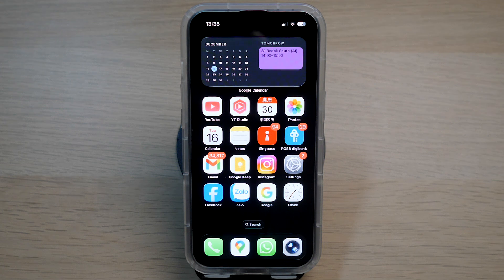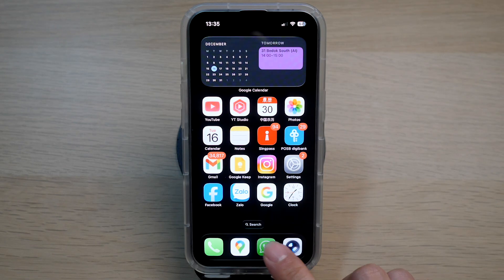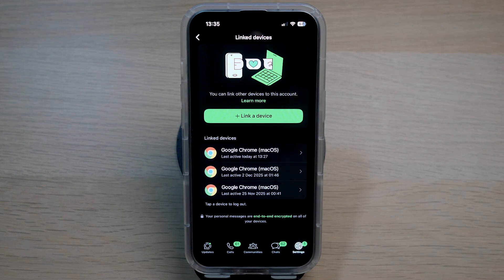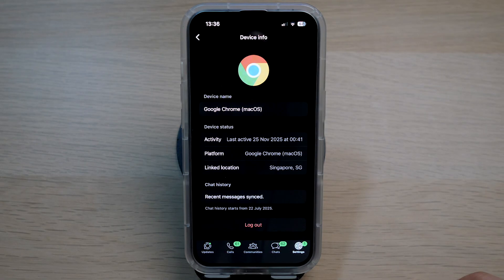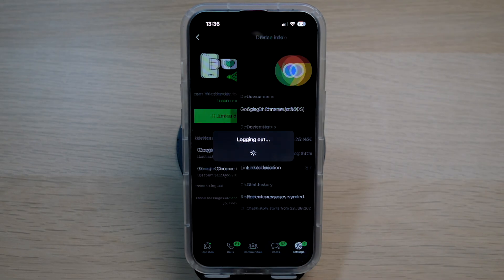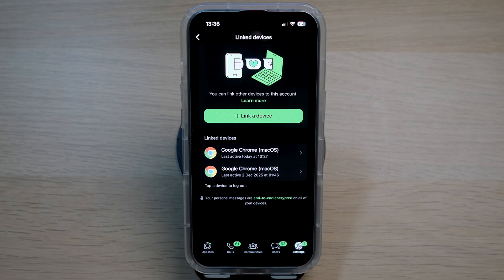Check your linked devices. The most common way someone might monitor your WhatsApp remotely is via the linked devices feature on WhatsApp Web or your desktop. To check this, open WhatsApp, tap on Settings in the bottom right corner, tap on Linked Devices, and review all active sessions. If you see any device or browser that you don't recognize, tap on it and select Log Out.